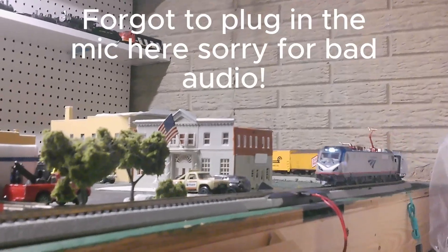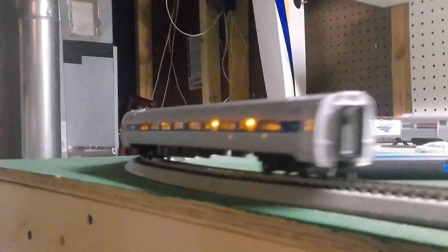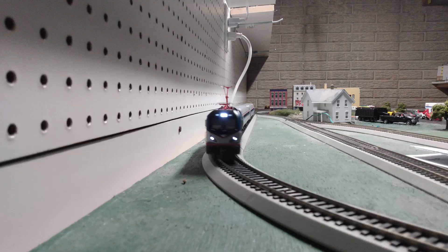The ACS64 was delivered on December 25th, 2023, along with two Amfleet coach and business class cars. This excitement wouldn't last forever though — with the DCC power pack taking forever to come in, the ACS64 was taken off the rails around December 29th.